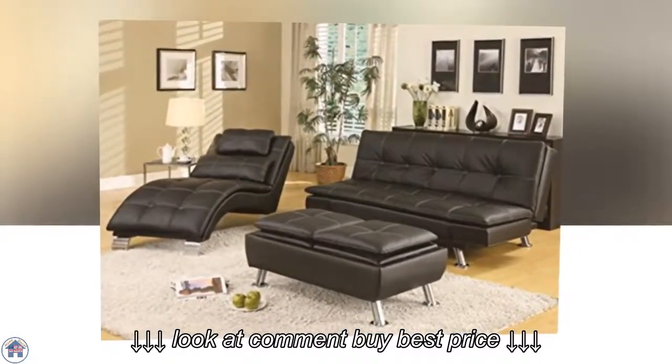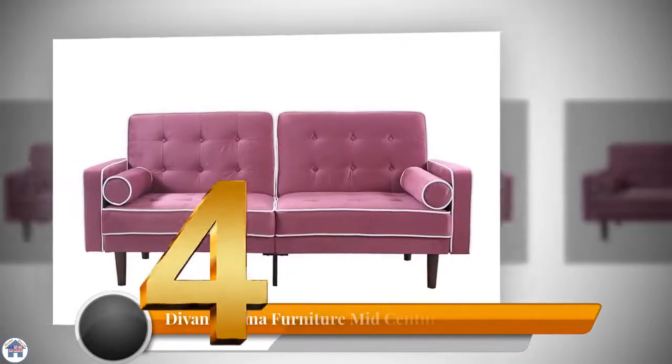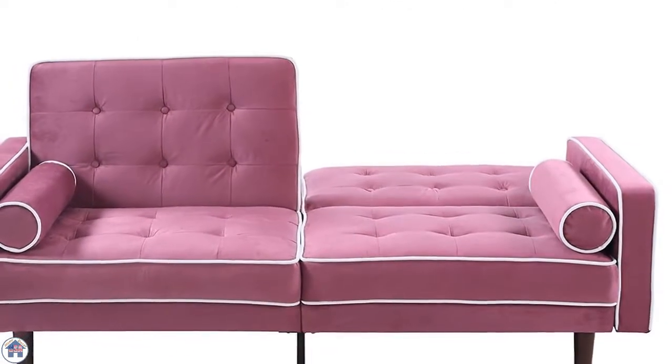The sofa bed is available in both black and white. Number four: Divano Roma Furniture Mid-Century Modern. Made with two-tone fabrics, this purple sofa bed with white piping is a nice statement piece for your guest room or living room.